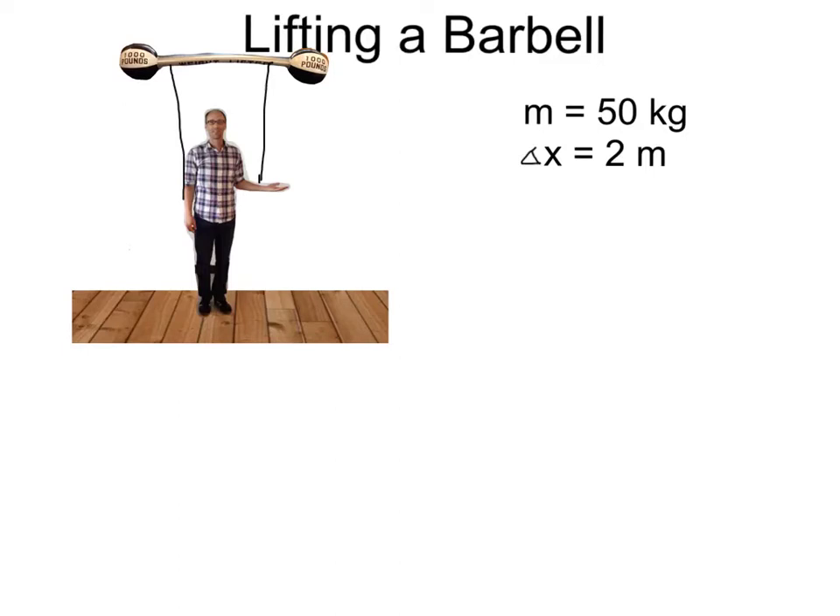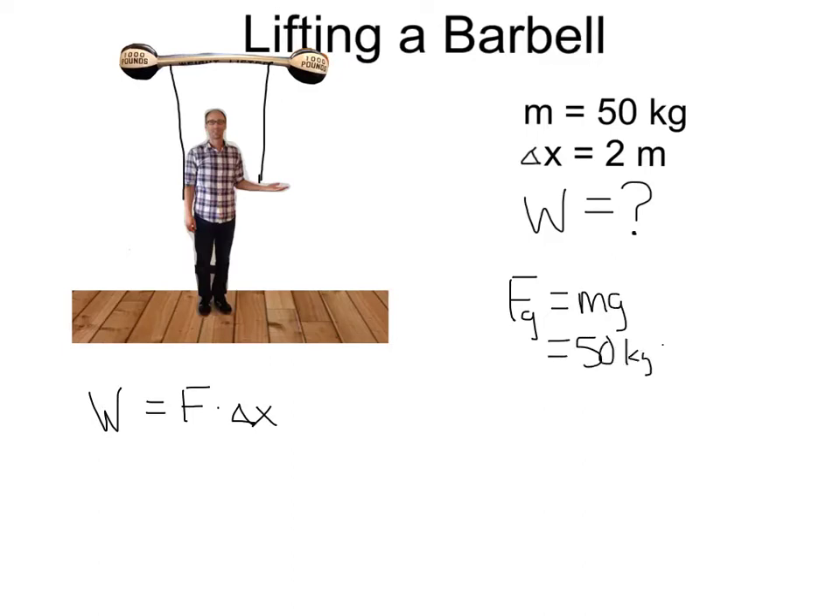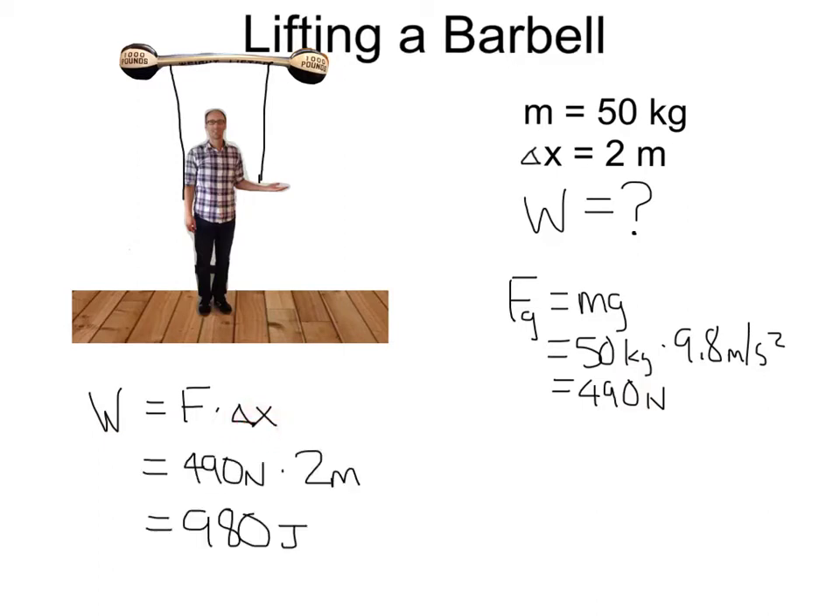Here I just lifted a 50-kilogram barbell over my head. How much work did I do to lift it from the floor a distance of 2 meters? Recall that work equals force times distance. The minimum force I'd have to apply would be the force of gravity: mass times acceleration due to gravity — 50 kilograms times 9.8 meters per second squared — gives 490 newtons. So work equals 490 newtons times 2 meters, which is 980 joules, or 980 newton meters.